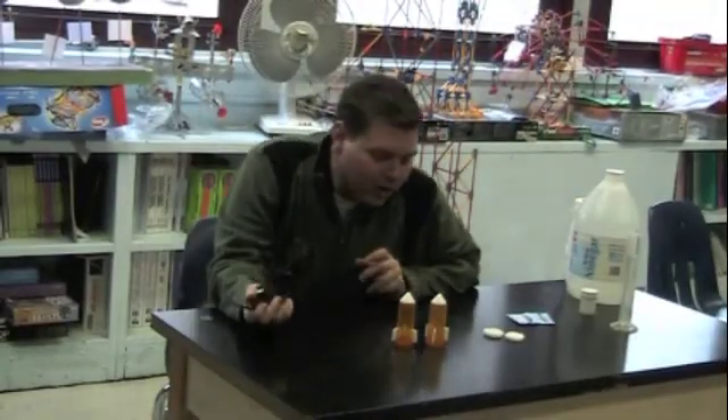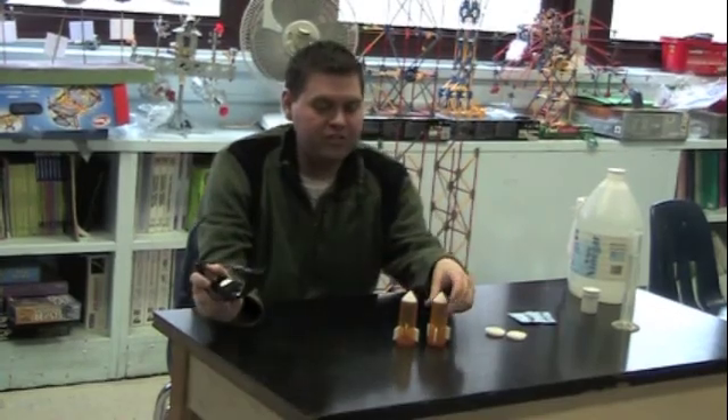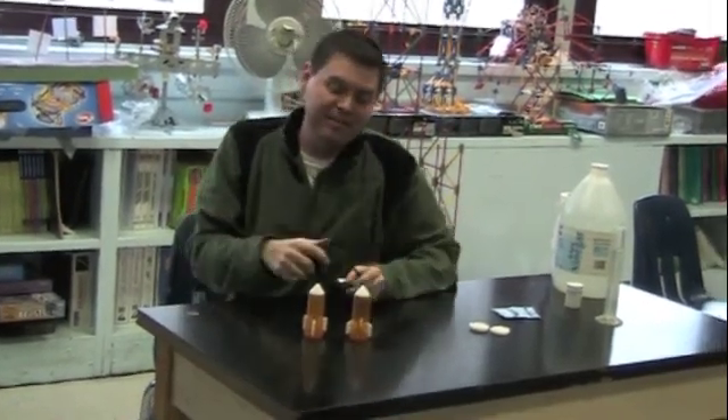We're here in Dead End Science Man's class, and in one of our classes we're discussing rockets — rocket science. Some kid said to me, 'This isn't rocket science.' I said, yes, this is rocket science.